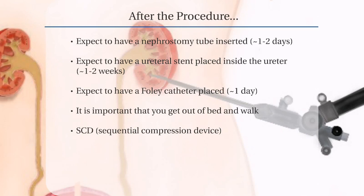You should expect to have a Foley catheter, a tube, to drain your urine from your bladder for about one day. It is important that you get out of bed and walk with supervision from your nurse the day after your surgery. You should have an SCD, sequential compression device, applied to your legs when you are not walking to aid in the prevention of blood clots in your vein.